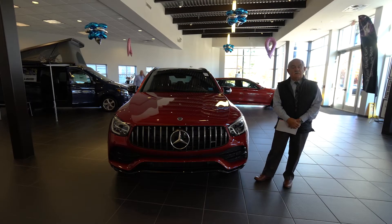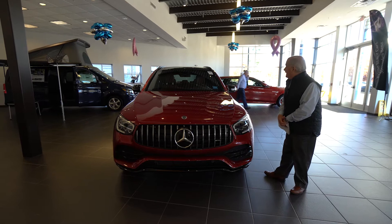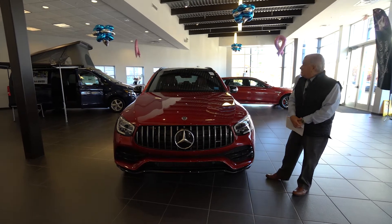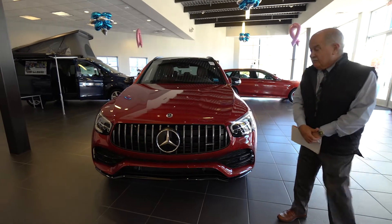Hey Brenda, it's Tony Dragone with Prime Motor Cars. I wanted to give you a quick look at the 2021 GLC 43 that you have interest in. So basically we're going to walk you around.